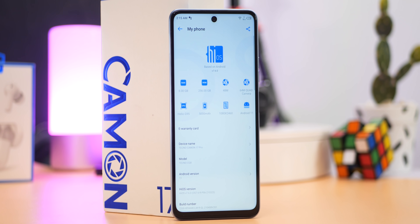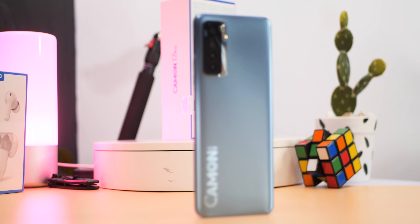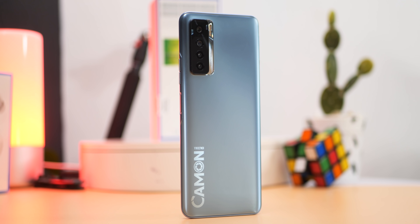I mentioned at the beginning that this is the fastest Tecno device I've ever used and I'm still maintaining that stance. The only real complaint I have about the Camon 17 Pro is HiOS and its ads — take that out of the way and you have a solid device with a good 90Hz experience, enough RAM and memory, and good camera performance. You'll definitely be seeing another review after I spend more time with it, so leave a comment if you have anything specific you want me to test. If you find this video helpful give it a thumbs up, subscribe to the channel — see you in the next one.